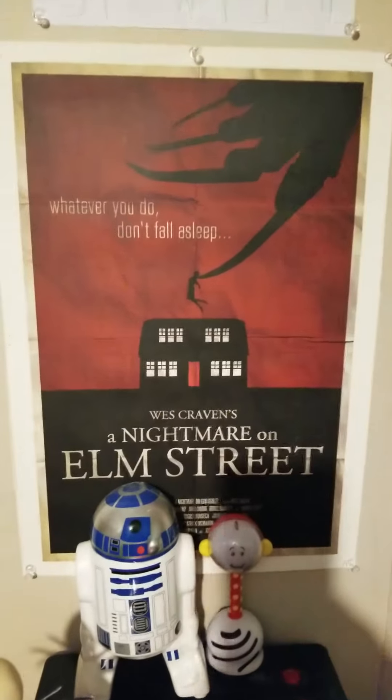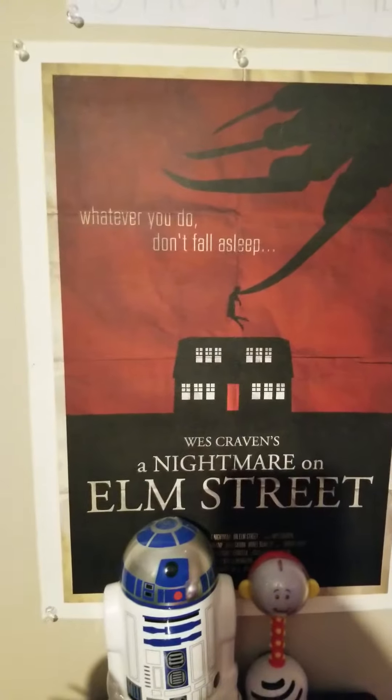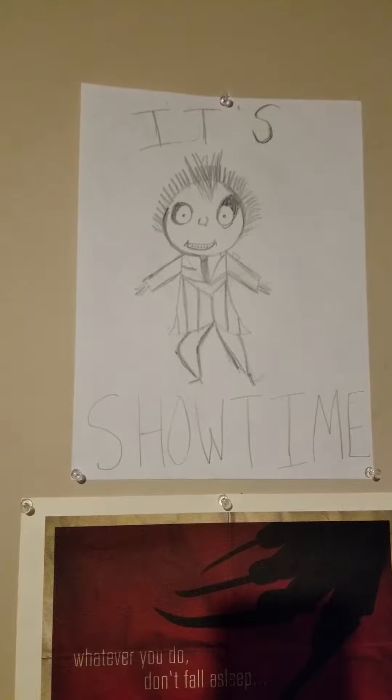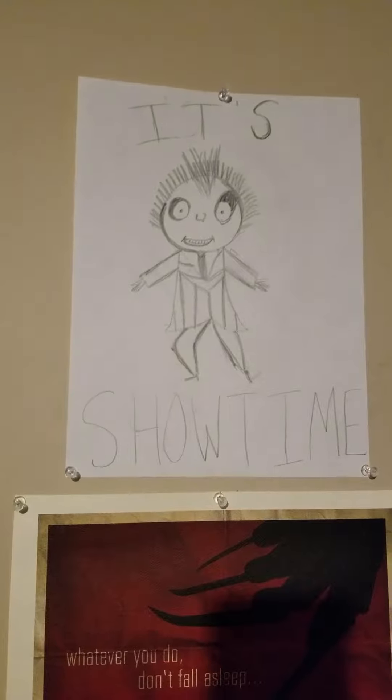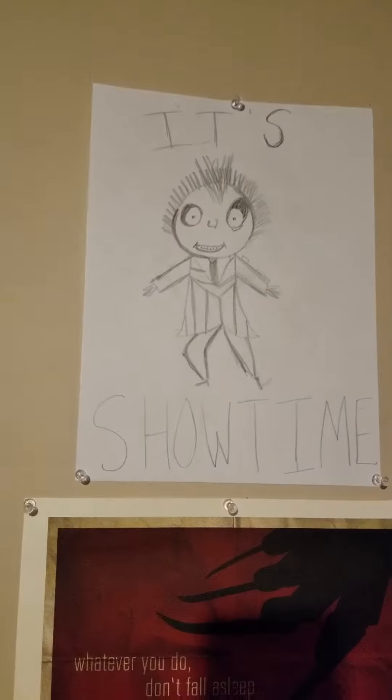I got a Nightmare on Elm Street poster. This right here is pretty awesome — my 12-year-old daughter, I asked her what she wanted for Christmas and she said she wanted a sketchbook. I gave her a sketchbook, told her to draw a picture for me, and that's what she drew. Tell me that ain't awesome. So now I'm going to start giving her a bunch of different requests to draw for me.